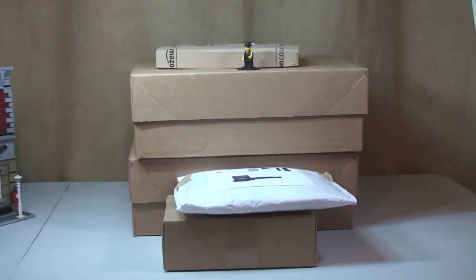Hello YouTube, Destination Lego here and welcome to another Lego haul video. Apologies if I sound a little bit different, but I am suffering from a bit of a cold at the moment.